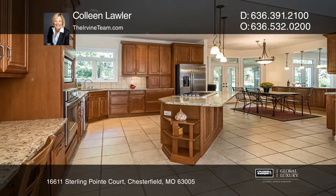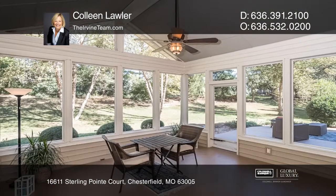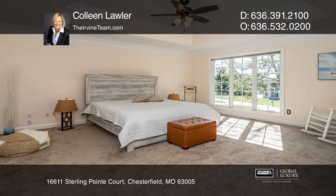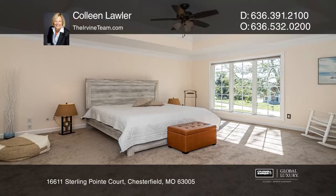Newer hardwood floors grace the living, dining, and family rooms. The kitchen includes granite counters, tile backsplash, ceramic tile, 42-inch cabinets, an island cooktop, and a walk-in pantry.